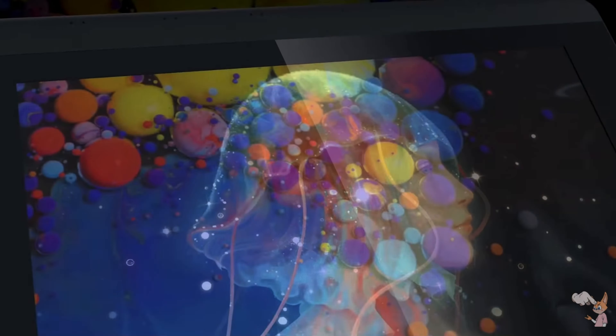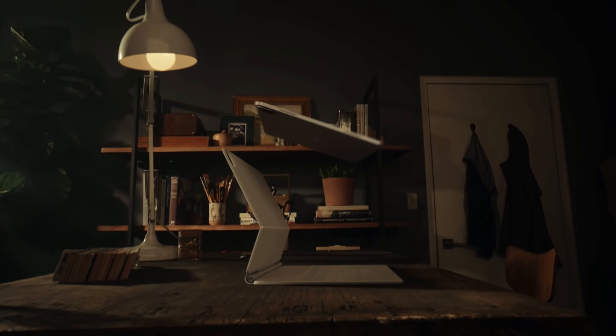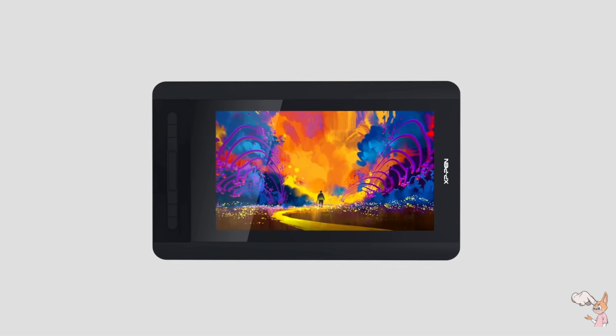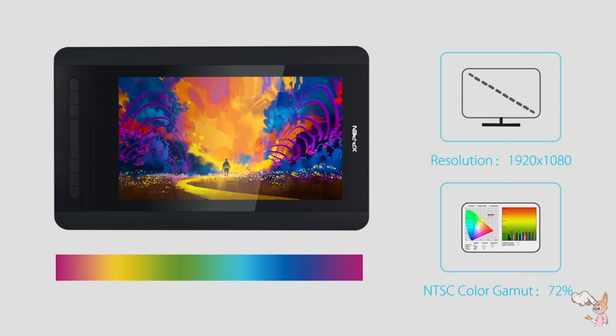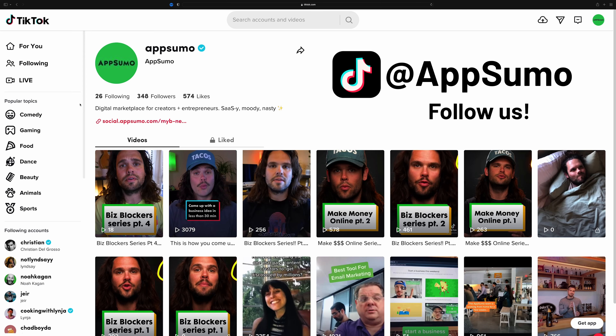The XP-Pen Artist 12 is an excellent beginner and budget option. And of course, you've heard of the Apple iPad Pro — that can do the job too. If you want to enter to win the XP-Pen Artist 12, go ahead and follow AppSumo's TikTok and drop your TikTok username and favorite content creation tool in the comments of this video.